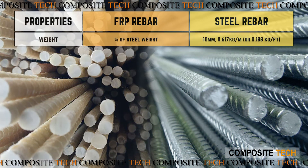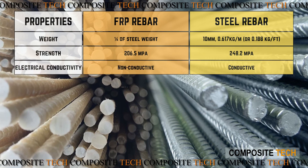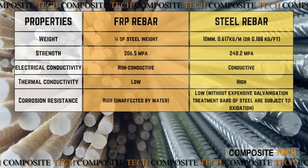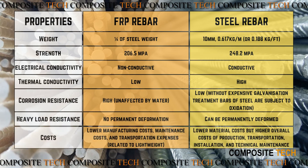FRP rebar versus steel rebar comparison covers properties including weight, strength, electrical conductivity, thermal conductivity, corrosion resistance, heavy load resistance, and costs.